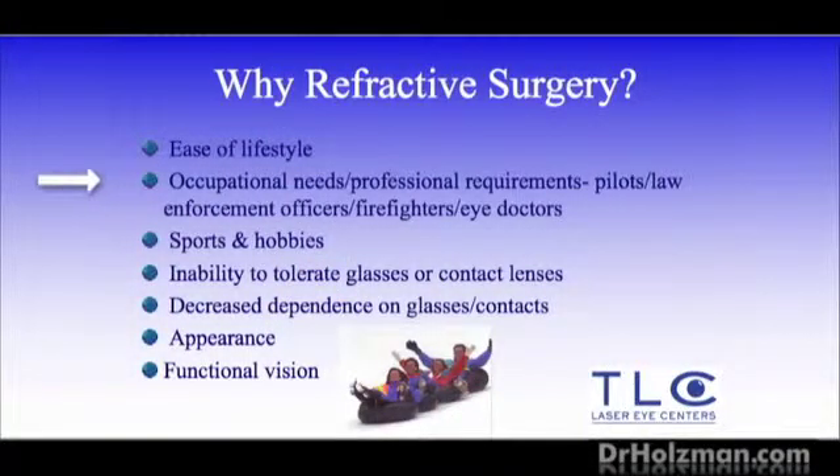We do a lot of occupational surgery at this center — military, pilots, FBI, firefighters — people that require good vision for their jobs. What I'm most proud about is that we do a lot of eye doctors' eyes. I've done at least 30 or 40 local eye doctors' eyes in the community. Certainly they know where to go if they want eye surgery, and they come here. I've also operated on many of their family members.